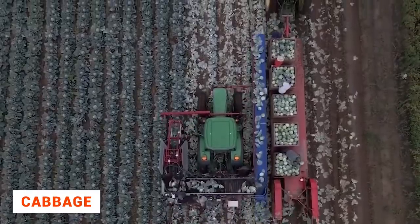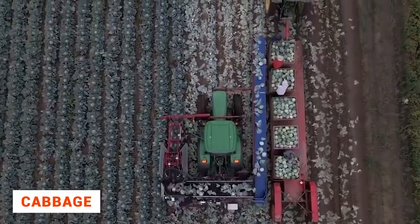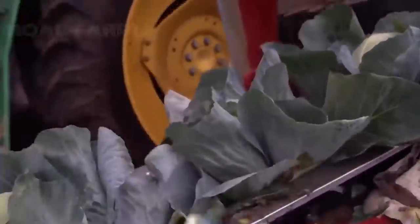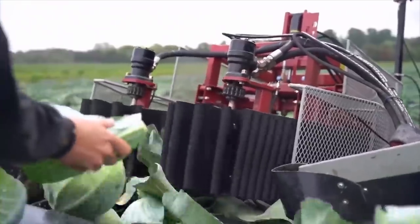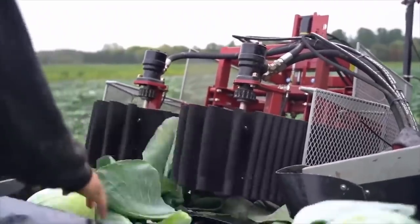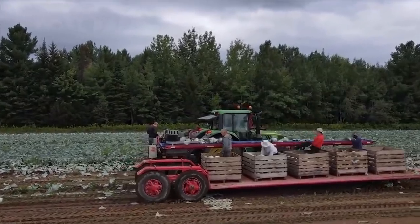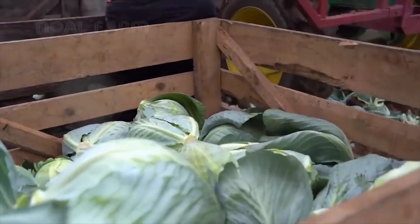Even more astonishing are the capabilities of modern agricultural machinery. Such machines will pick up cabbage from an entire field in two hours. On a special platform, a man separates the big leaves, then the cabbage is sent to a conveyor belt where four other workers put it into boxes.